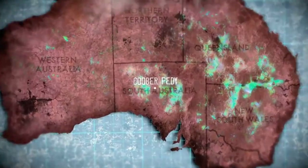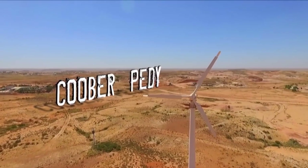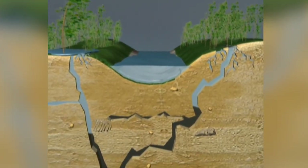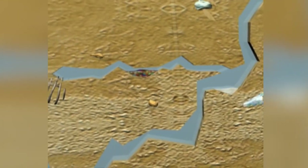And given that the entire Coober Pedy area was once a vast seabed, it's no surprise that this is an opal hotspot. Water picks up silica from sandstone as it percolates down through the ground, forming a silicon dioxide solution.